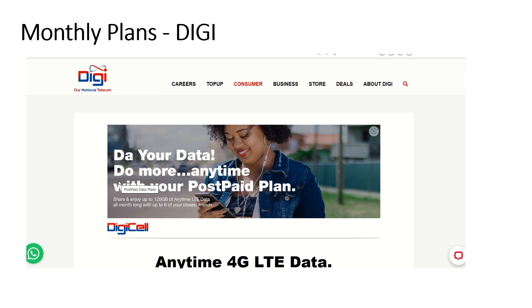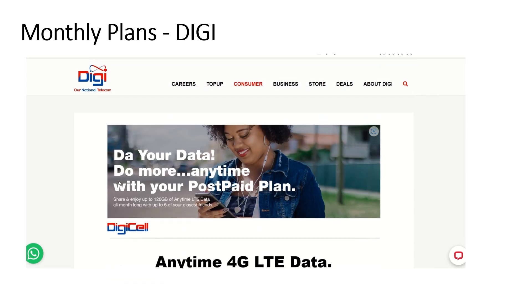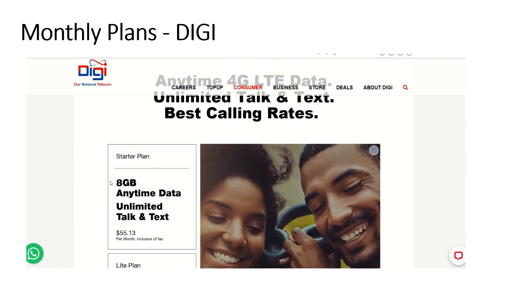Some viewers are moving to Belize or want a Belize plan because they visit often enough. Looking at Digi's website, the starter plan is six gigs of anytime data with unlimited talk and text for 55.13 Belize dollars per month.